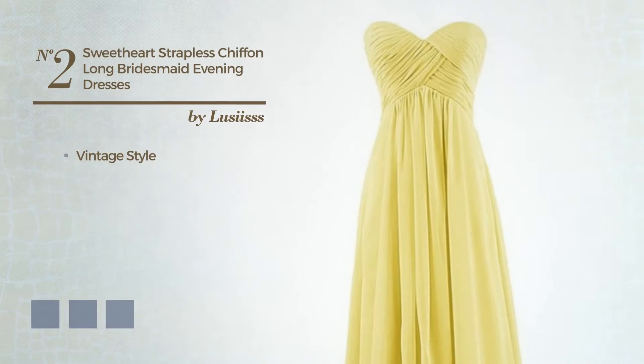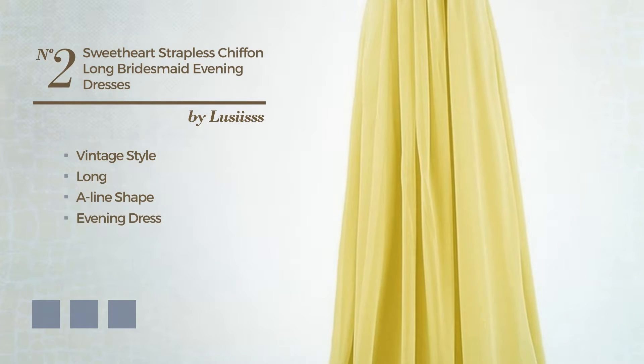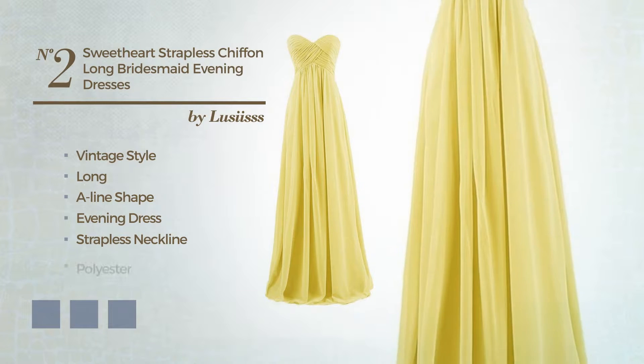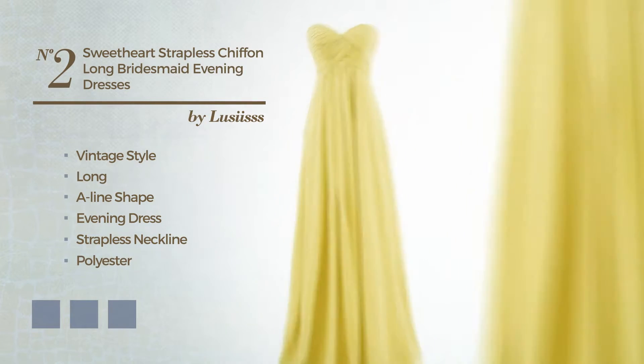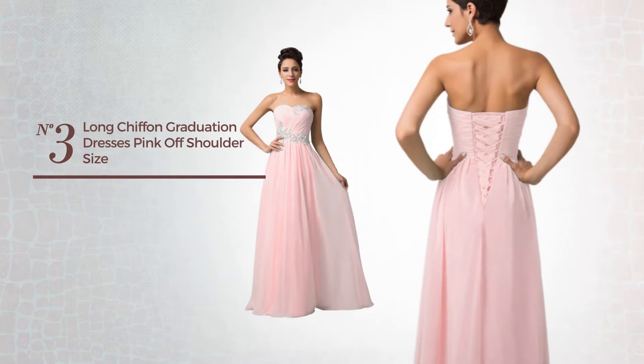Number two: a hybrid of vintage and flattering in this long A-line evening dress featuring a strapless neckline, made of wrinkle-resistant polyester enriched with ruches. Available in 17 color variations such as black ink, blue, and burgundy.